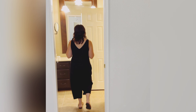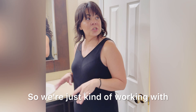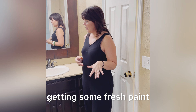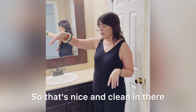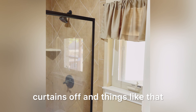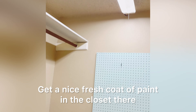We have a smaller master bath, so we're working with what we've got — basically cleaning it up, getting fresh paint, a new light fixture. We're going to get the tile steam cleaned so it's nice and clean and all those hard water stains are gone. We'll take some of these curtains off and put a fresh coat of paint in the closet, and update the lighting in there too.